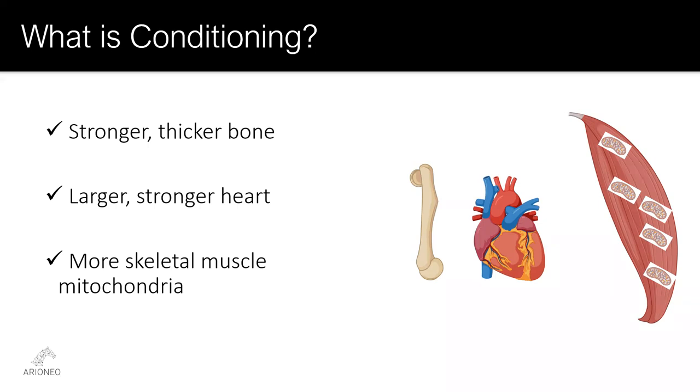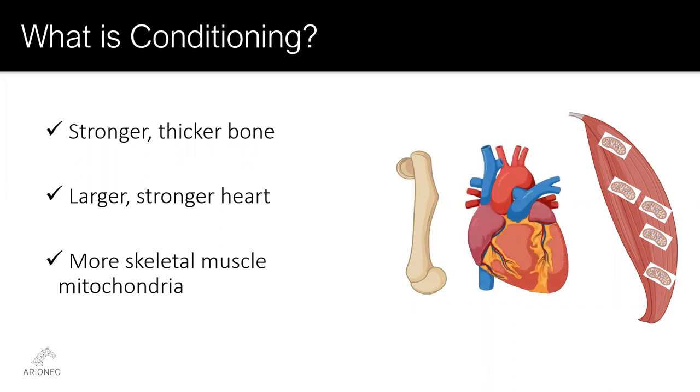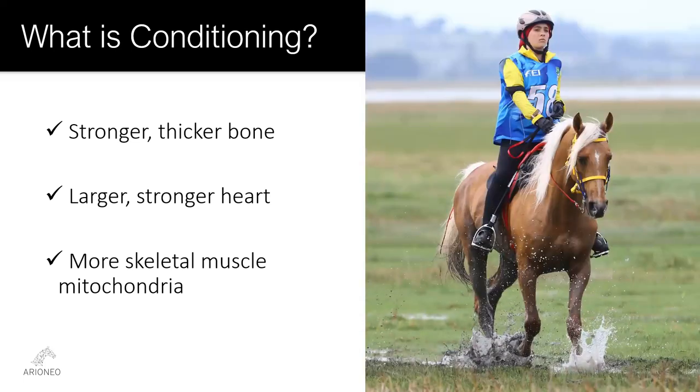The goal of conditioning is deceptively simple: increase the capacity of those limiting physiological processes, and you increase the exercise capacity of the athlete. Bone becomes stronger, heart becomes bigger, and muscle develops more mitochondria to produce ATP. If you understand what limits performance for the activity of choice, then you know what needs to be conditioned. The endurance horse represents the extreme in terms of relying almost entirely on conditioning of different tissues and organ systems to achieve excellence.